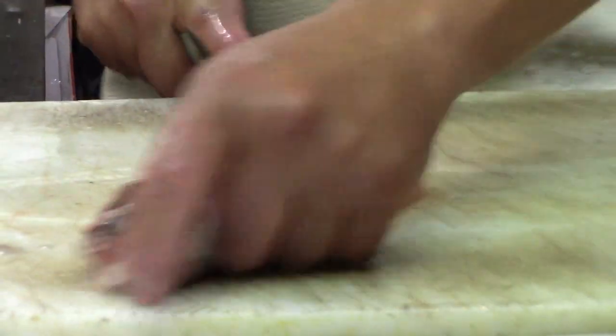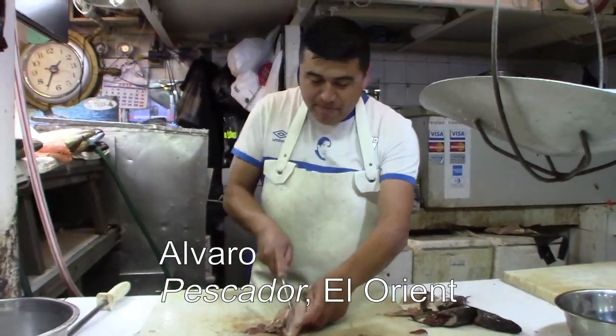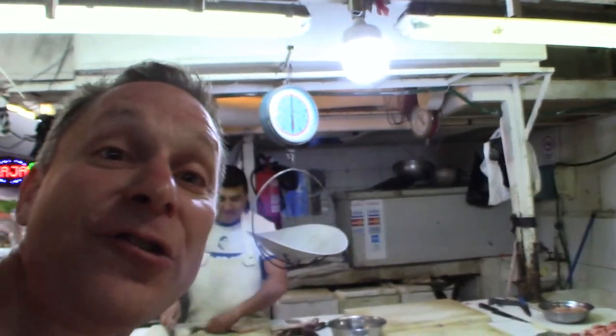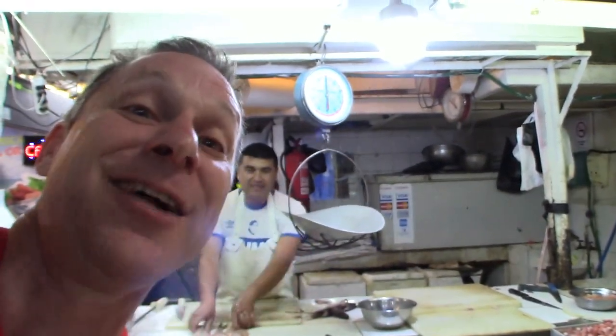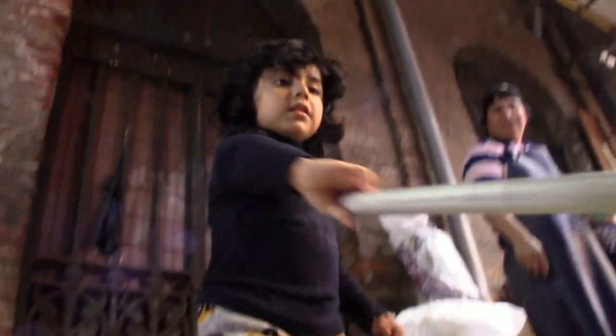Es muy rápido. ¿Cuántas pescas tú cortes diario? Mil. One thousand fish a day. Alvaro cuts. Cinco dólares.